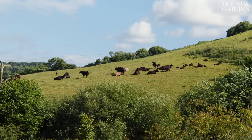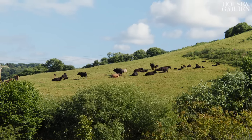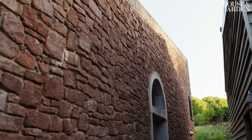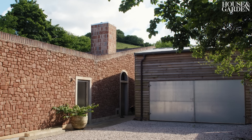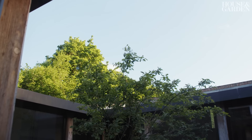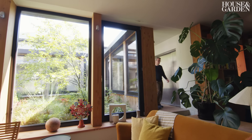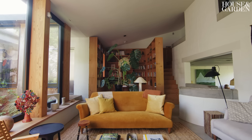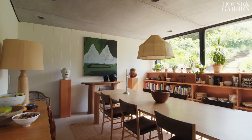We are in South Devon. The countryside here is beautiful — it's really deep rolling valleys. It's an escape. It's a perfect, perfect escape from our urban, extremely busy life. We don't get down here as often as we'd like, but that's only because we'd want to be here all the time. We want to leave on a Friday, have every moment here, and leave as late as we can on a Sunday.